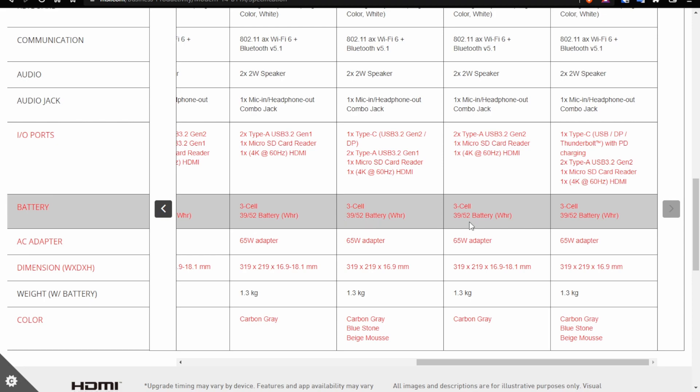Lastly, there's the battery. There are many cells in a battery, but that's kind of useless information on its own. What you want to look out for is the battery capacity expressed in watt hours — a higher number means more battery. A three-cell battery can range from 39 watt hours to 56 watt hours depending on the model and configuration.